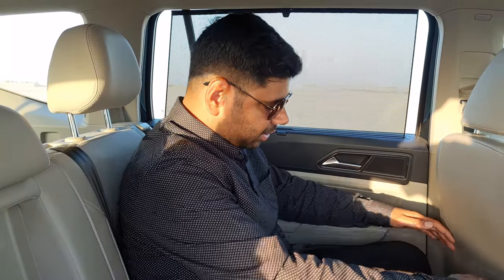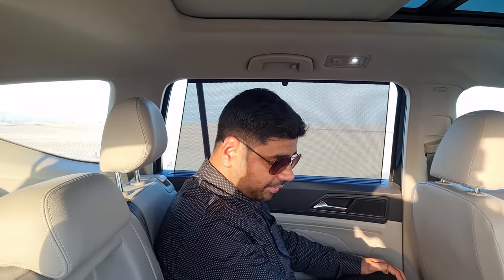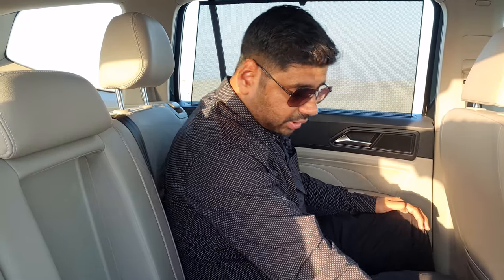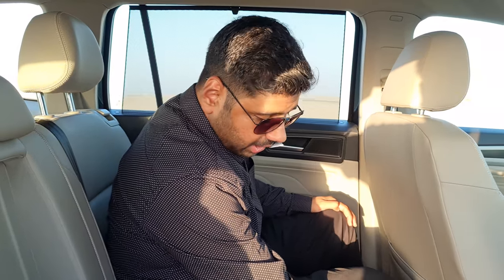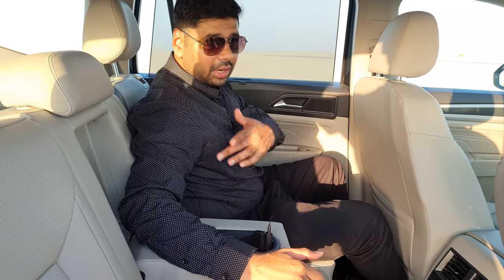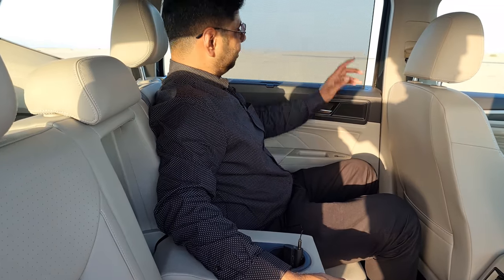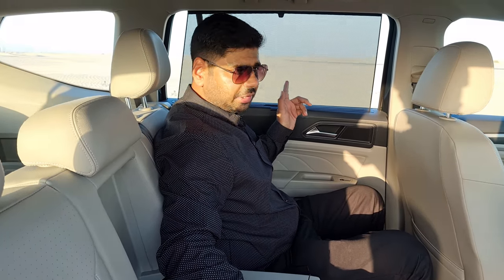Talking about the second row seats of the Volkswagen Terramont, the legroom is spot on with a whole lot of room, and the headroom is really phenomenal — even for taller passengers it's not an issue. It's a very spacious car. There is single-zone climate control for the second row where you can independently manage fan speed, and there are two USB outlets and a 12V socket. A nice armrest and cubby holes are also available. Privacy glass is available here too.